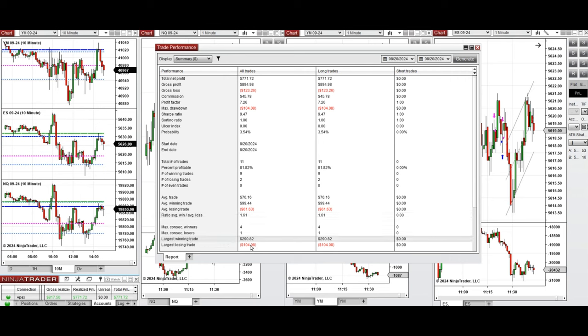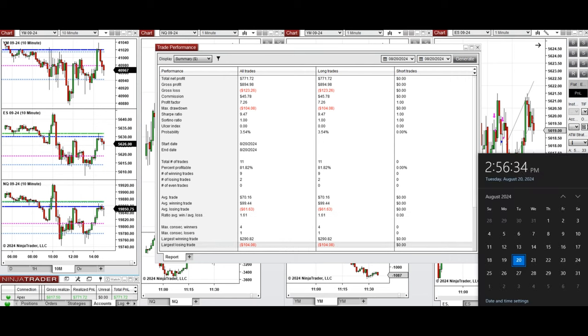The largest winning trade was $290 and the largest losing trade was $104. I hope these trades taken by the PATH system for fastest scalping are useful for you. Let us know if you have any questions — have a wonderful day.